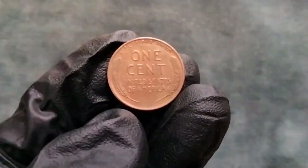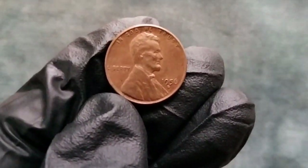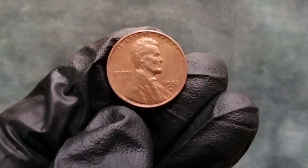Whether you're a seasoned collector or just starting out, the 1956 wheat penny is a must-have addition to any coin collection. Its historical significance and potential value make it a true gem for enthusiasts.